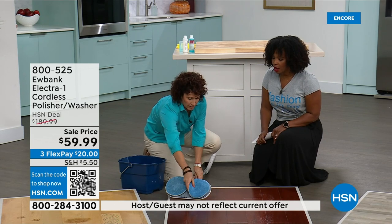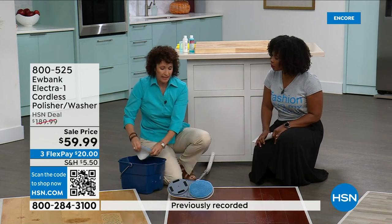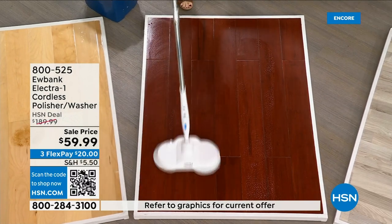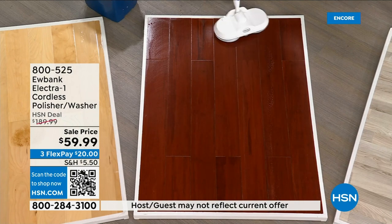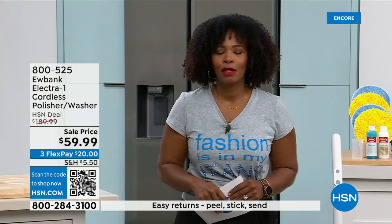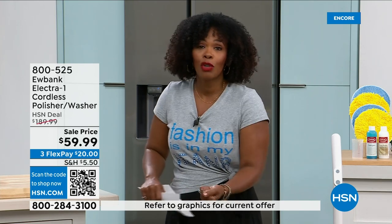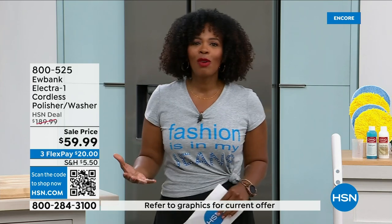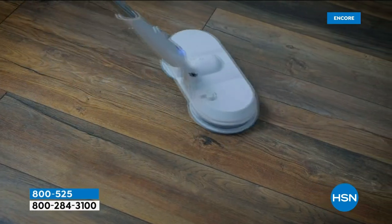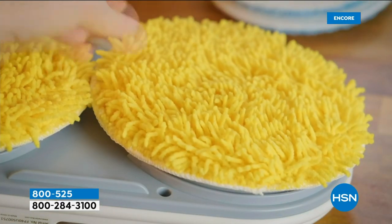You can do this over and over again — it's cordless and a full charge gives you 60 minutes of cleaning. Compare that to an exhausting hour with a traditional mop and bucket. That's what makes Eubank such a helping hand with chores. Free shipping is included today. Three flex payments make it easy. And everything comes in the box: the Electro One cordless washer/polisher, washing pads, polishing pads, detergent, polisher solution, and measuring refill cup — nothing is sold separately.